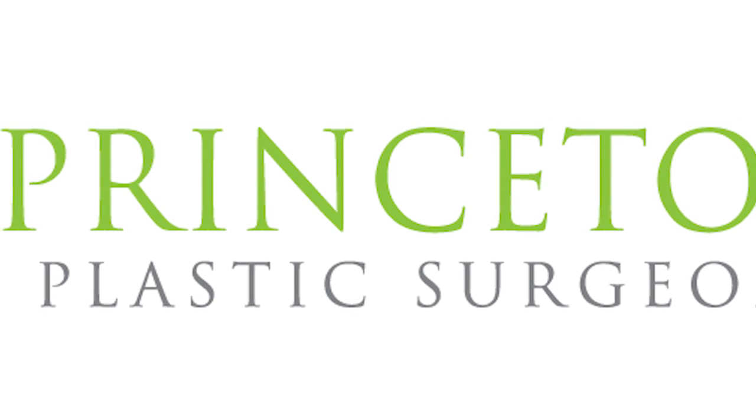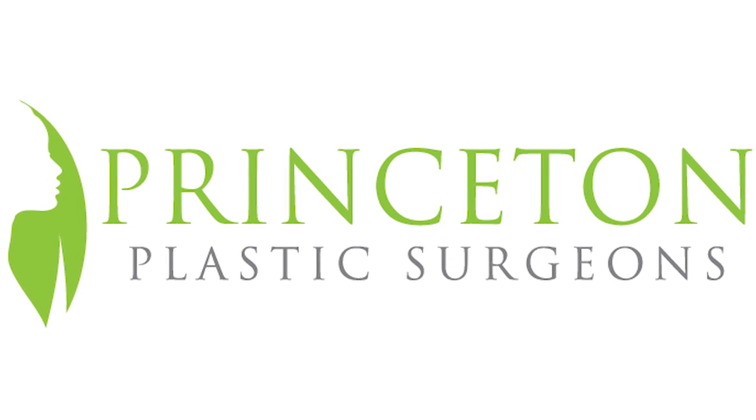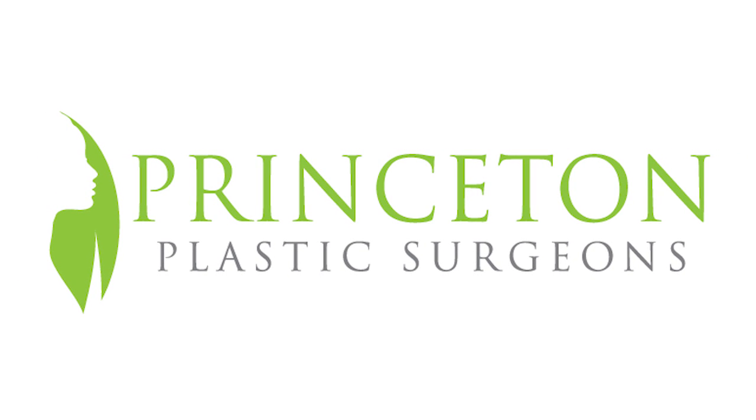To find out all that Dr. Hamaway has to offer, visit PrincetonMD.com or call 844-MY-MAKE-OVER.